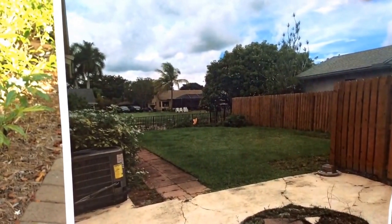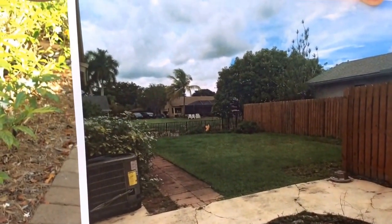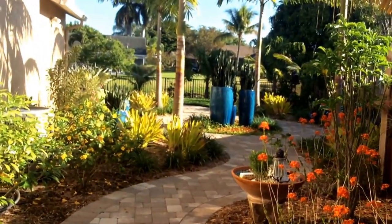Hi, Pamela Crawford. Stay with me as we transform this landscape from this to this.